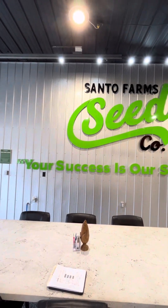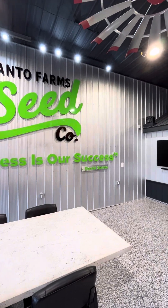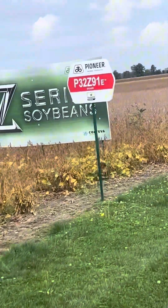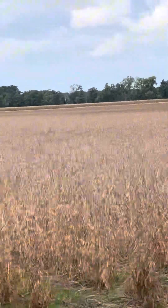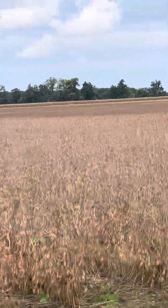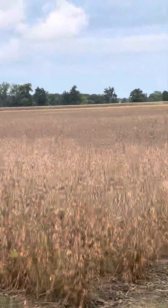Hey everybody, Chad Sano from Sano Farm Seed Company. Today is October 1st when I'm filming this and it's wet and harvest is at a standstill. As soon as the weather clears up though, it's going to be full tilt. A lot of the beans are ready to go, just need things to dry up. I'm going to do a little virtual plot tour here at our home location.